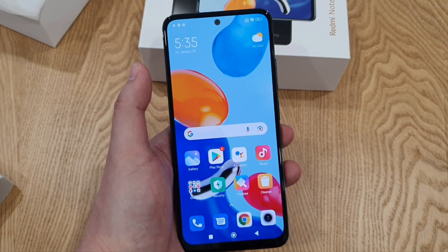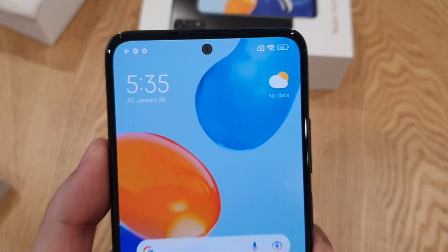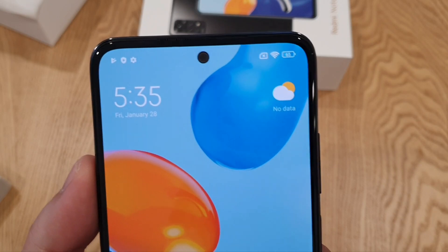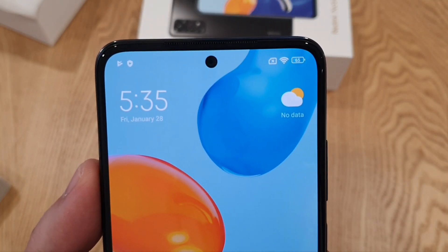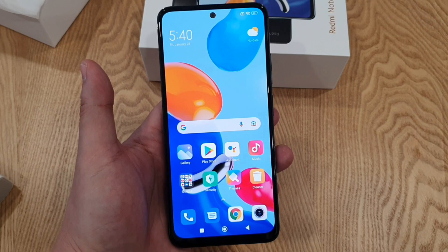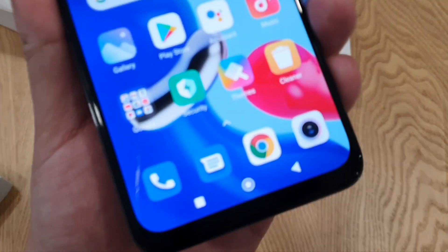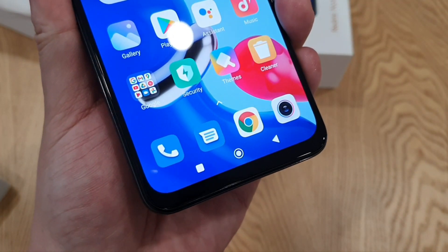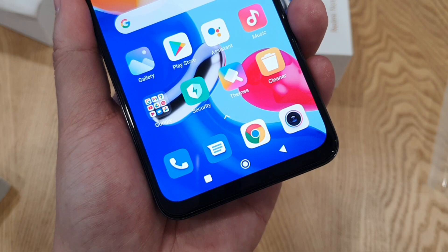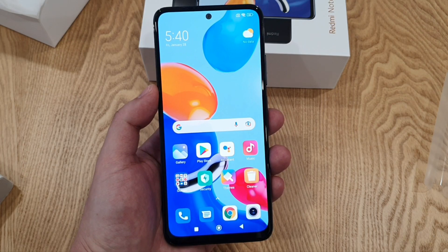The screen is protected with Corning Gorilla Glass 3. The punch hole is actually quite small and it houses a 13MP selfie camera. To be honest, the screen on this phone is actually very nice — the AMOLED display is very sharp and stunning at this price point, and I'm quite impressed. My only complaint is that the chin is a bit noticeable, though it's not too huge. I hope that next year they can make it slightly smaller, but overall the bezels have been designed quite nicely and minimally.